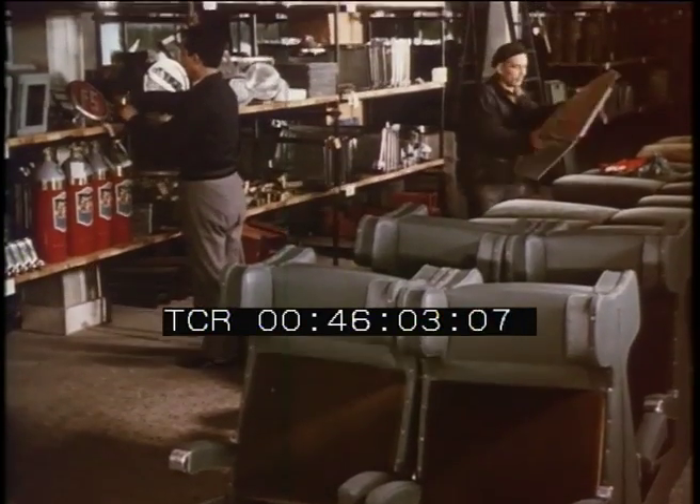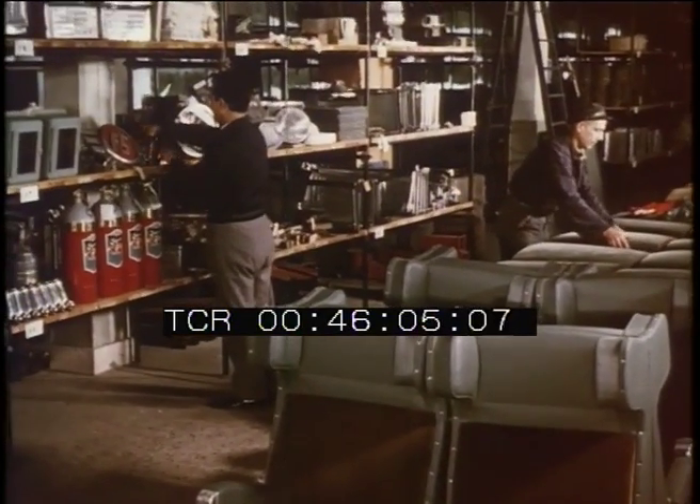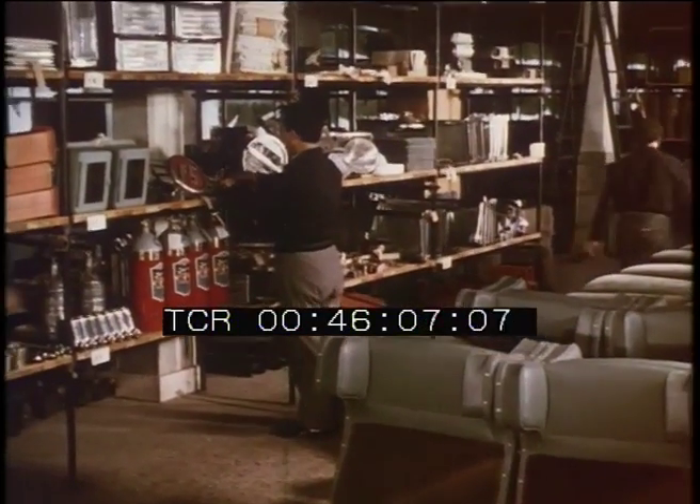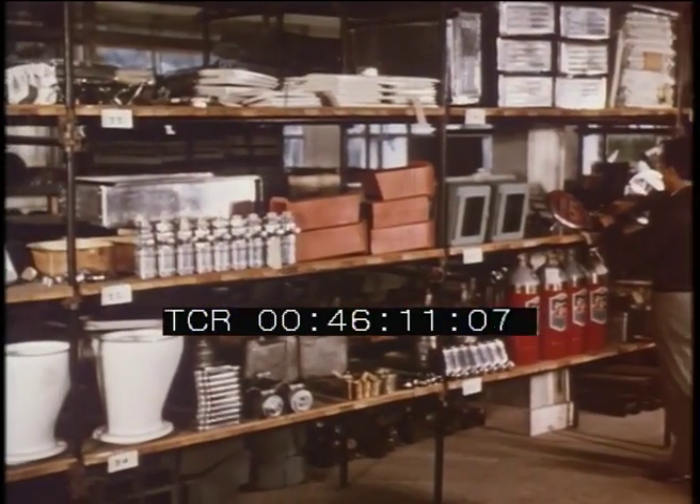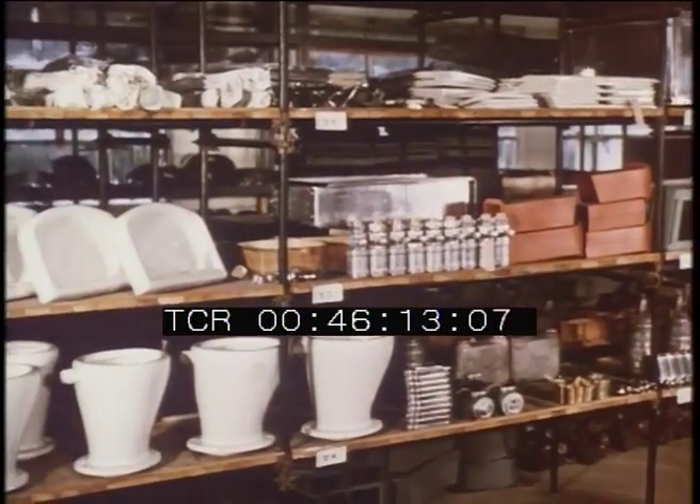A quick look at the factory warehouse where rows of seats stand ready to be installed in the carriages. Shelves containing lockers, fire extinguishers, various accessories and other emergency seats.